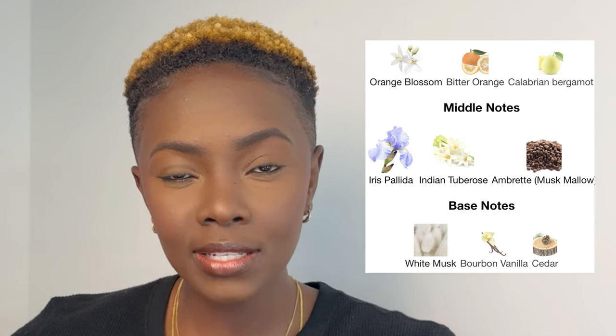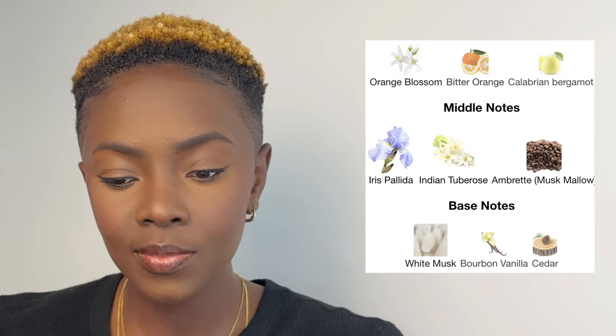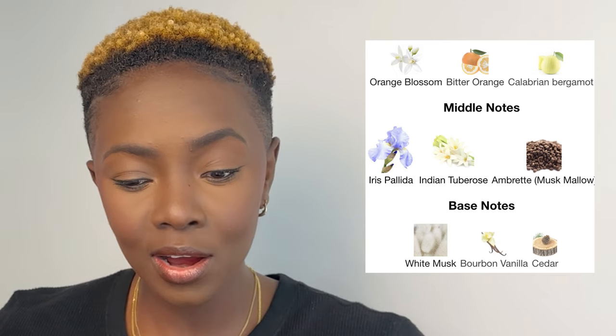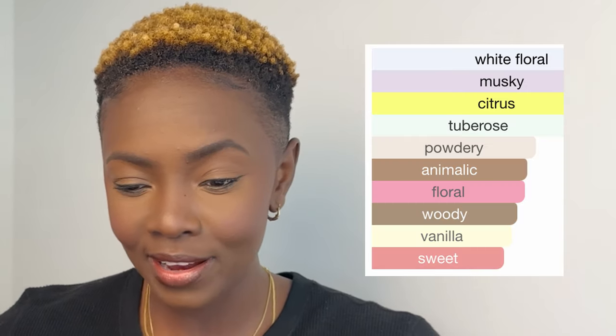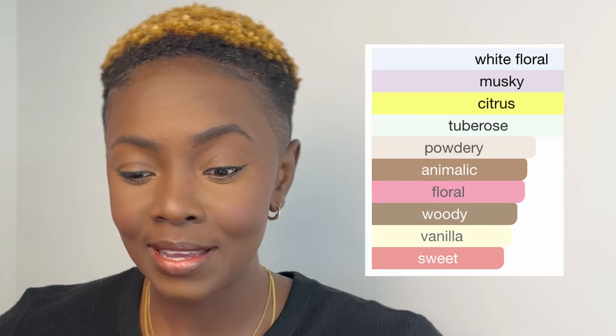The top notes are orange blossom, bitter orange, and calabrian bergamot. The middle notes are iris absolute, Indian tuberose, and amber musk. The base notes are white musk, bourbon vanilla, and cedar. The fragrance characteristics are: white floral, musky, citrus, tuberose, powdery, floral, woody, vanilla, and sweet. The tuberose and bitter orange are prominent, but the cedarwood definitely helps to tame things down.